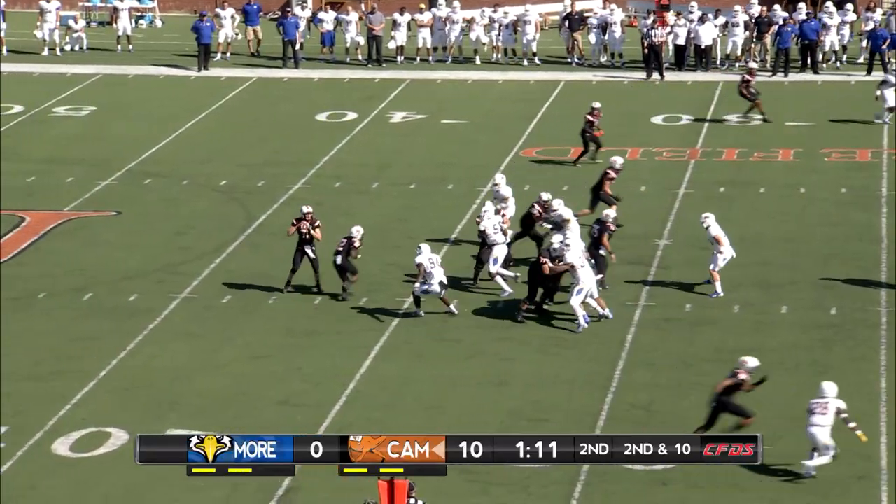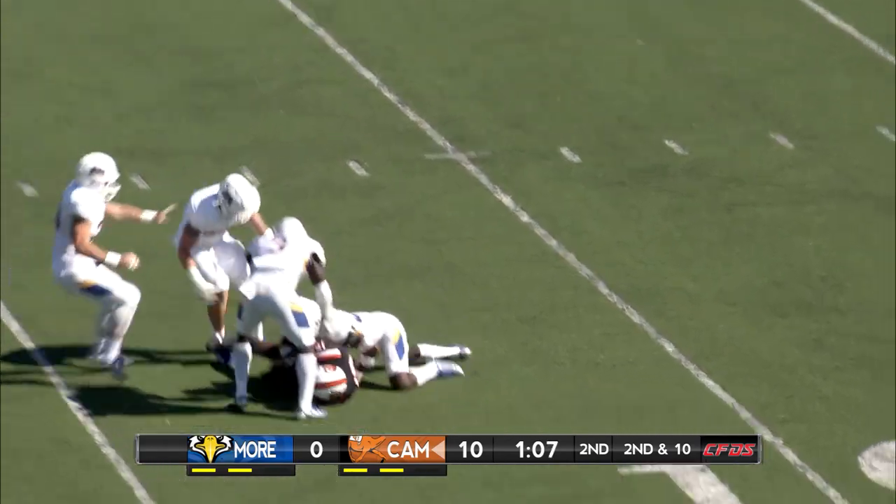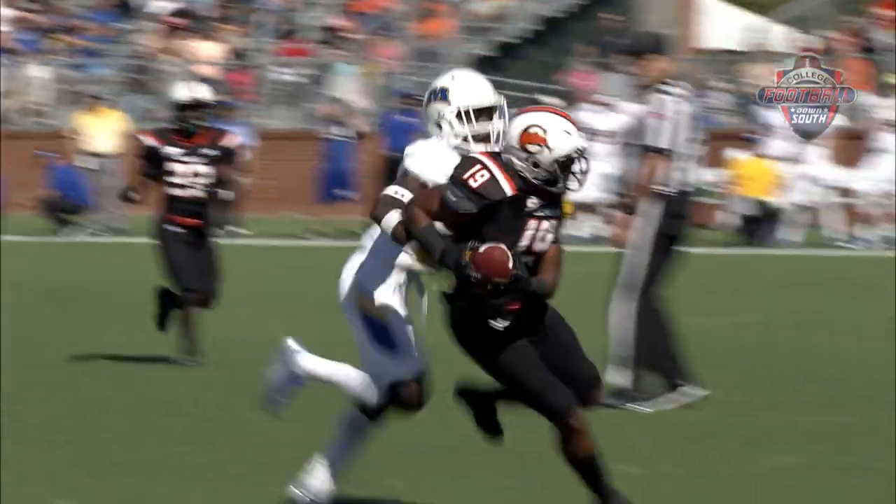Second and ten. Smith throwing over the middle. Howard somehow rips it away from the DB. He's inside the 15. Second catch of the day for Will Howard.